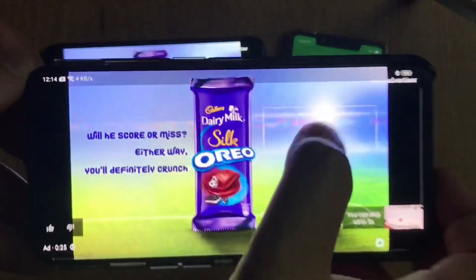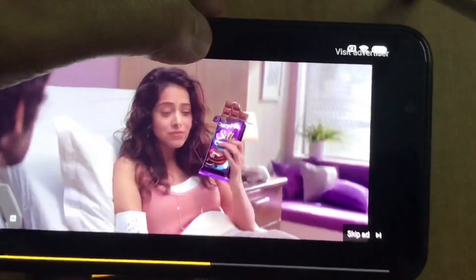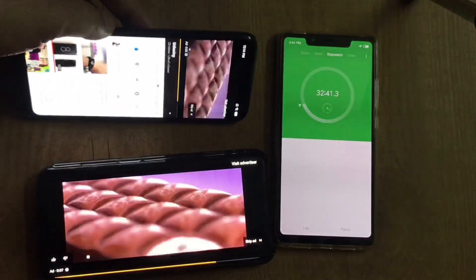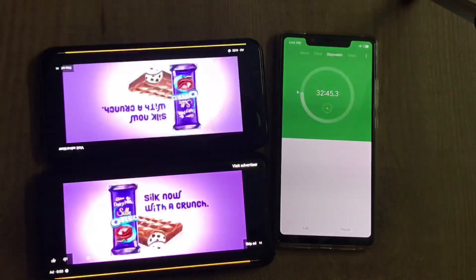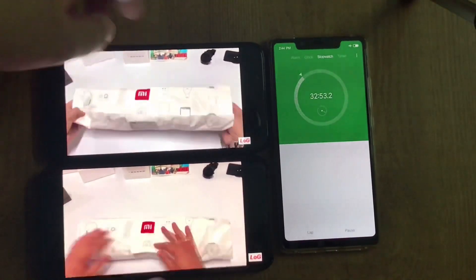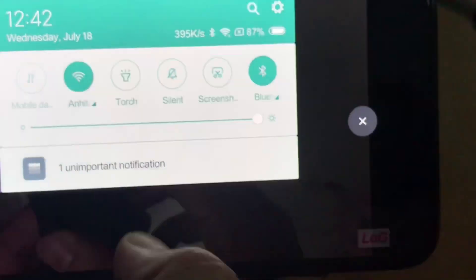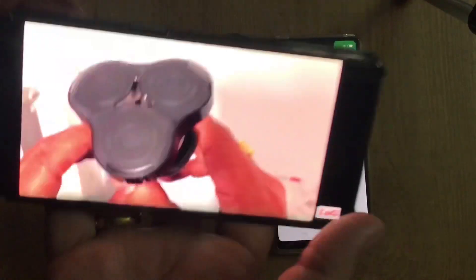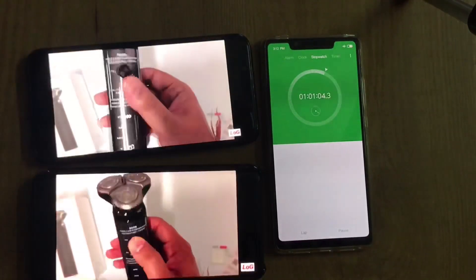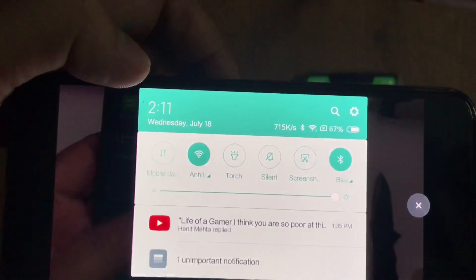After half an hour, the battery of the Oppo Find X is at 95% and the Mi 8 is at 93%. One hour later, the Mi 8 is at 87% and the Oppo Find X is at 90%. The battery life of both phones is looking really good so far.